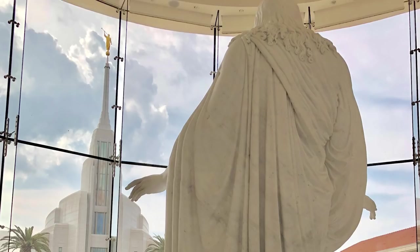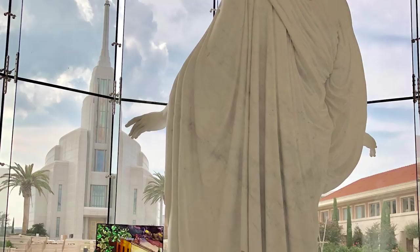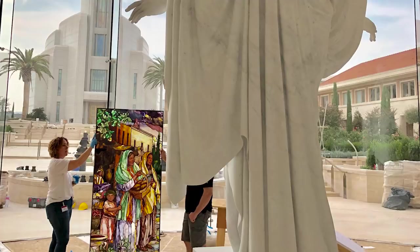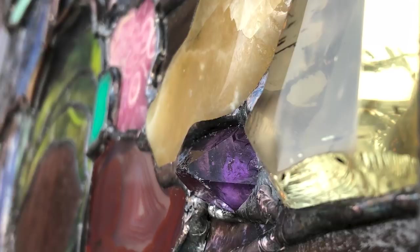The rocks that were included in the temple could just still be sitting in a drawer. Now they've made their way to the Rome Temple stained glass — that is such a special story. It's like they've been brought up out of their origins, cut and polished and refined, and made as beautiful as they possibly could be for the whole world to see.